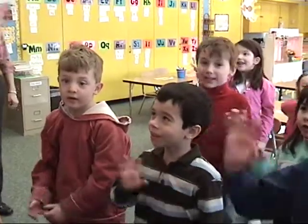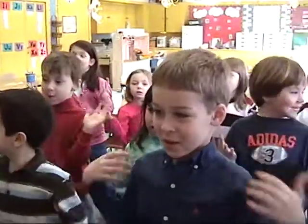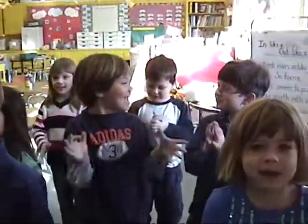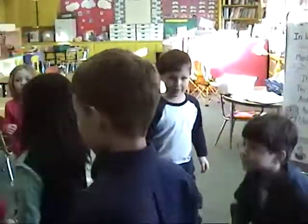Good morning, class, what do you say? It's going to be a wonderful day, so clap your hands and boogie on down and give a little bump and turn around.